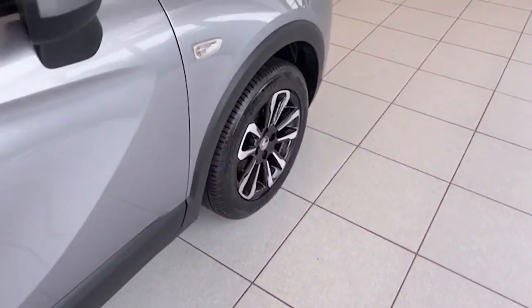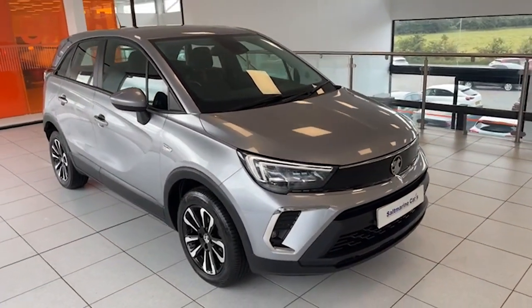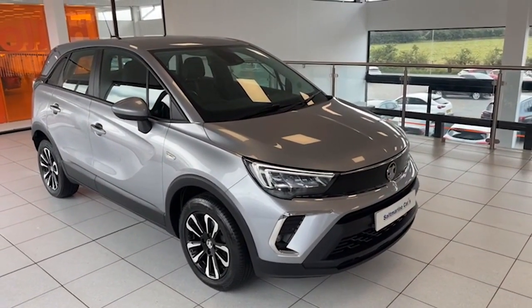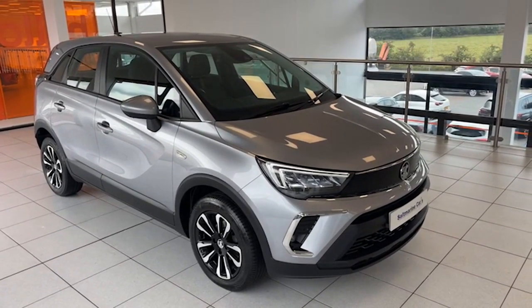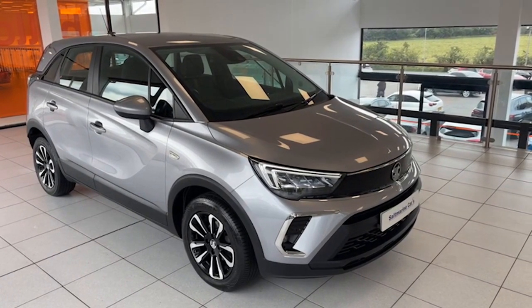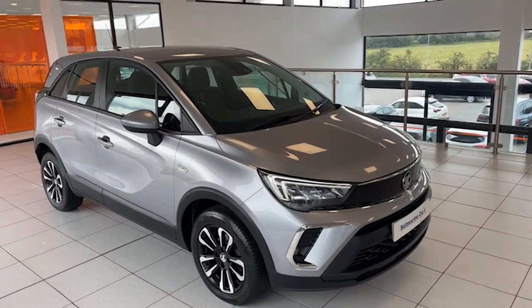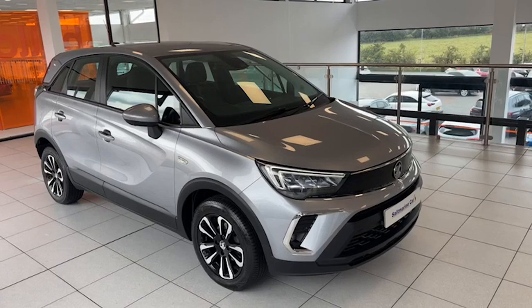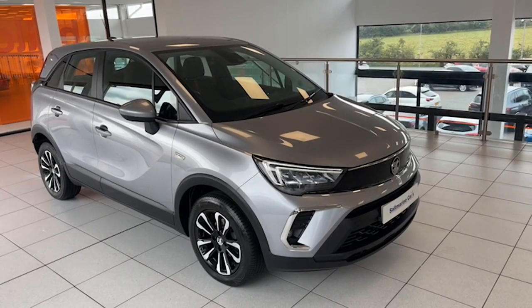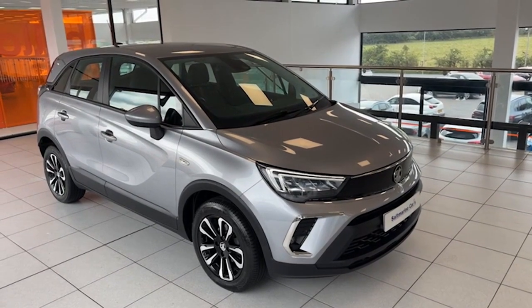So as I say, this represents super super value. It's 2021, it's the new model Vauxhall Crossland, 1.5 turbo diesel 110 brake horsepower SE Nav Premium, one private owner from new with a full Vauxhall service history. I'm Colin — my colleagues Mark and Chris and I would love to show you the car and take you for a test drive. We're just 20 minutes from Sprucefield at junction 14 on the M1 motorway. We look forward to seeing you, and thanks for taking the time to watch the video.